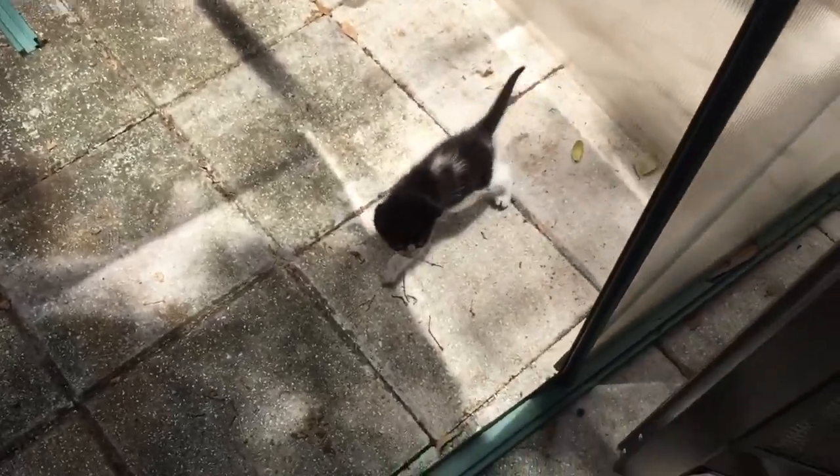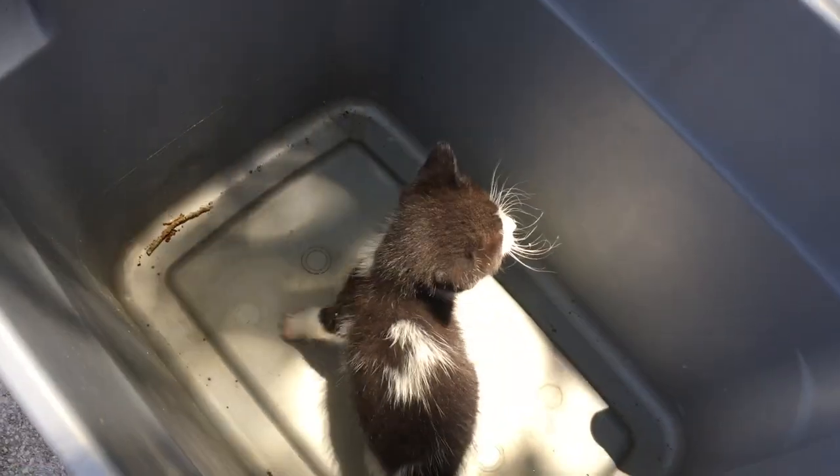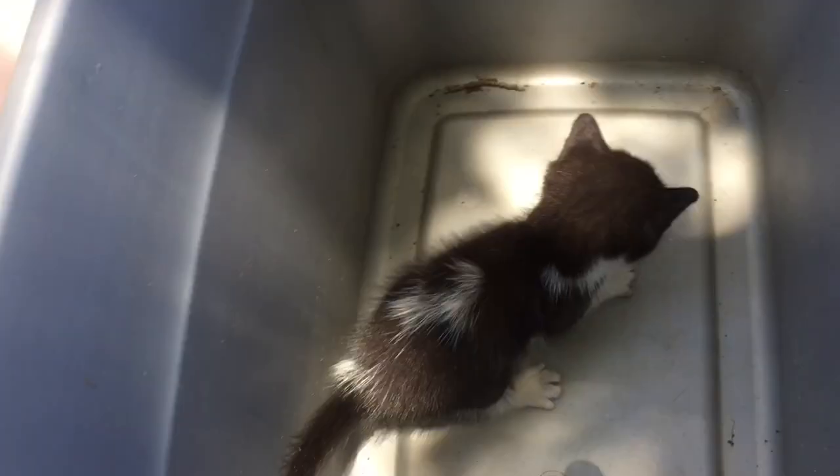Hey guys, welcome back to another video. Today I'm going to do a little update on the kitten. I found a kitten in my backyard a week ago, and guess what — I found the kitten a little home today. So I'm going to bring this little monkey to the new owner. Let's go. You're going to have a home!